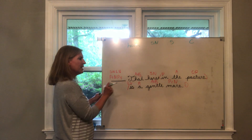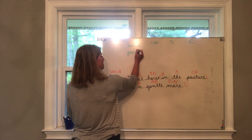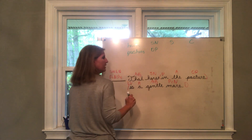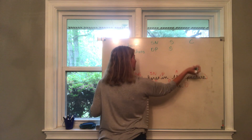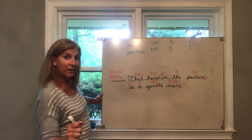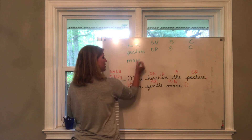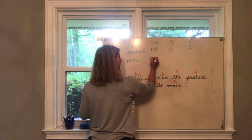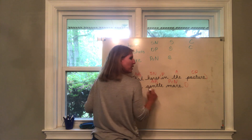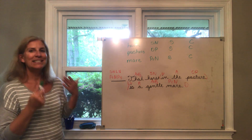Find one more noun — it's right here at the end. Mare. What is the job of 'mare'? It is a predicate noun. Is it singular or plural? Singular. Is it common or proper? Common. And that's it for today's grammar lesson.